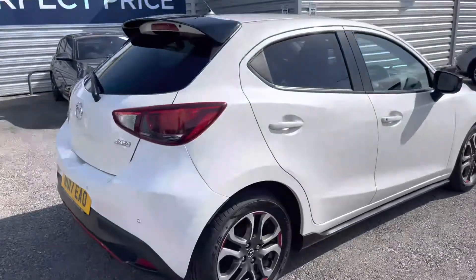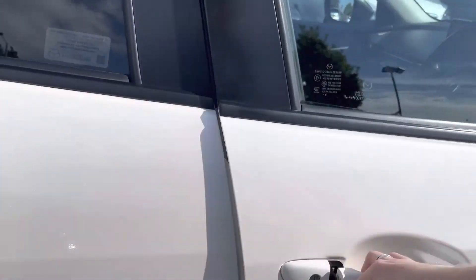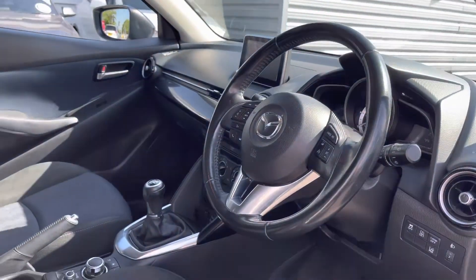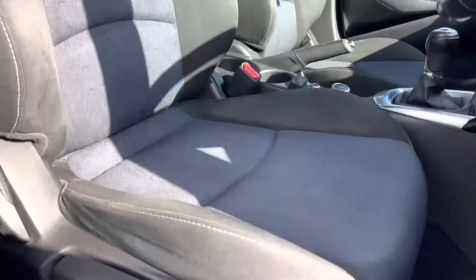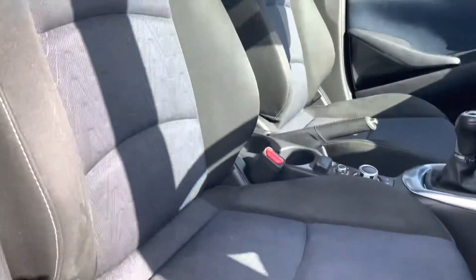Moving around now, let's take a look inside up front. The vehicle has a leather multifunction steering wheel with a nice silver finish, also reflected in the centre console. The front seats offer plenty of adjustment in the driver's seat so you can easily find the perfect driving position and be sure you're comfortable in this vehicle.